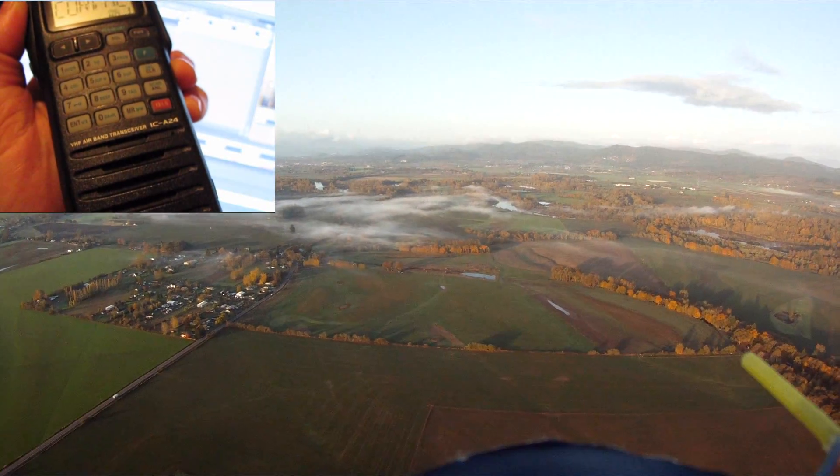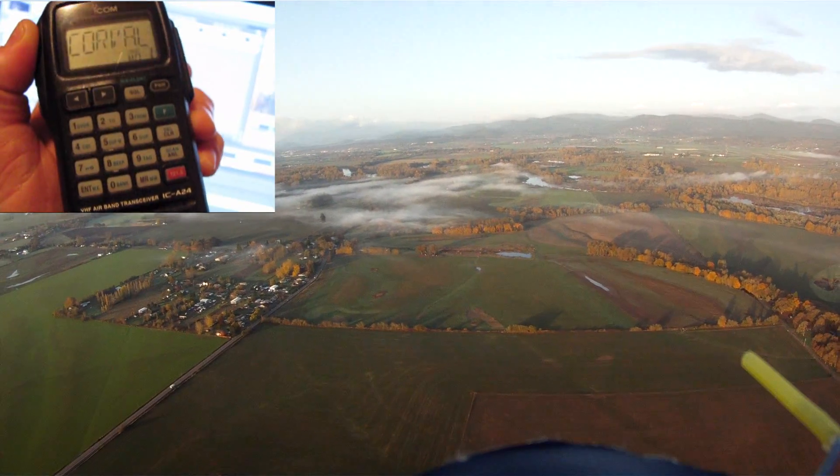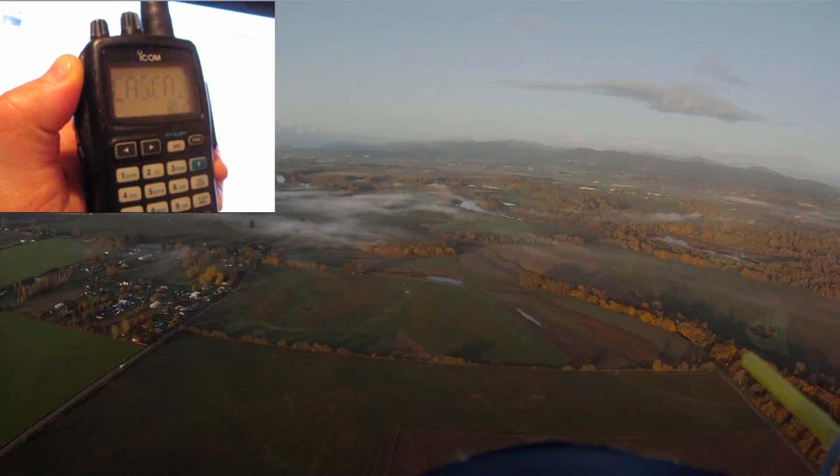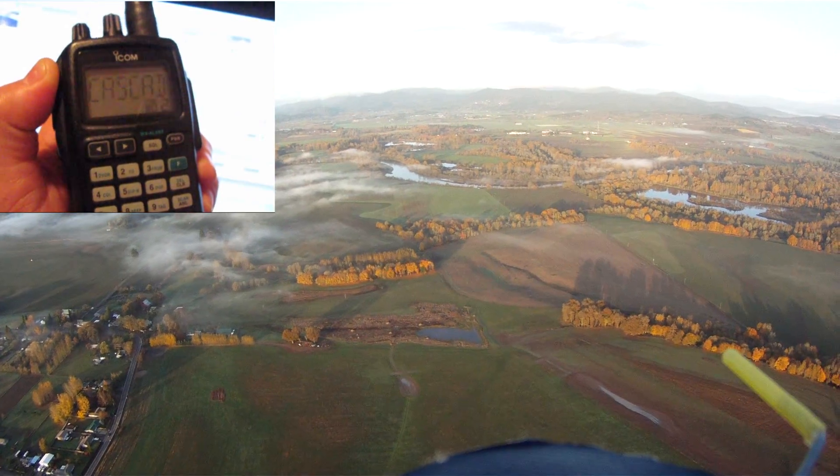Another essential tool if you're doing any kind of long distance flight or any kind of FPV flight is having a VHF air band transceiver so you can monitor full-size traffic in your area.